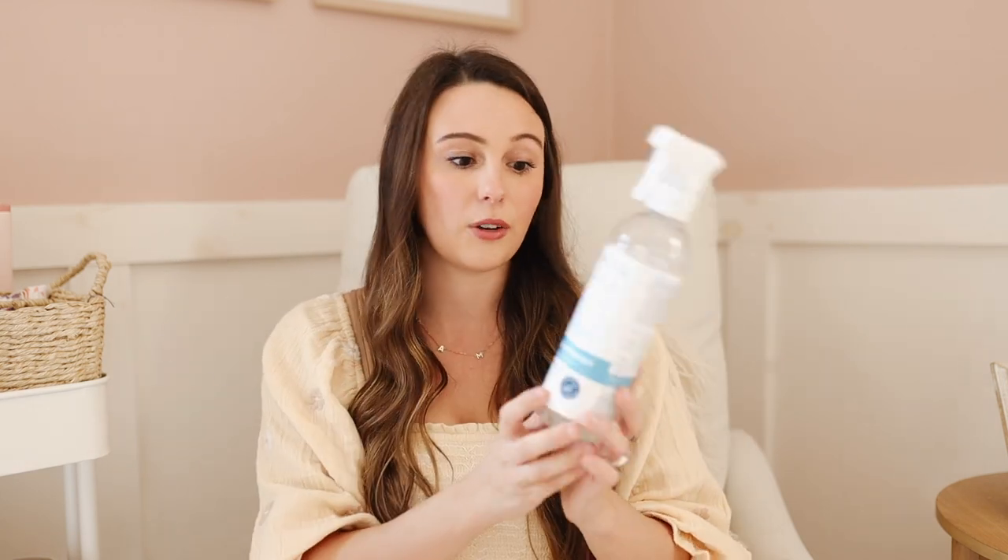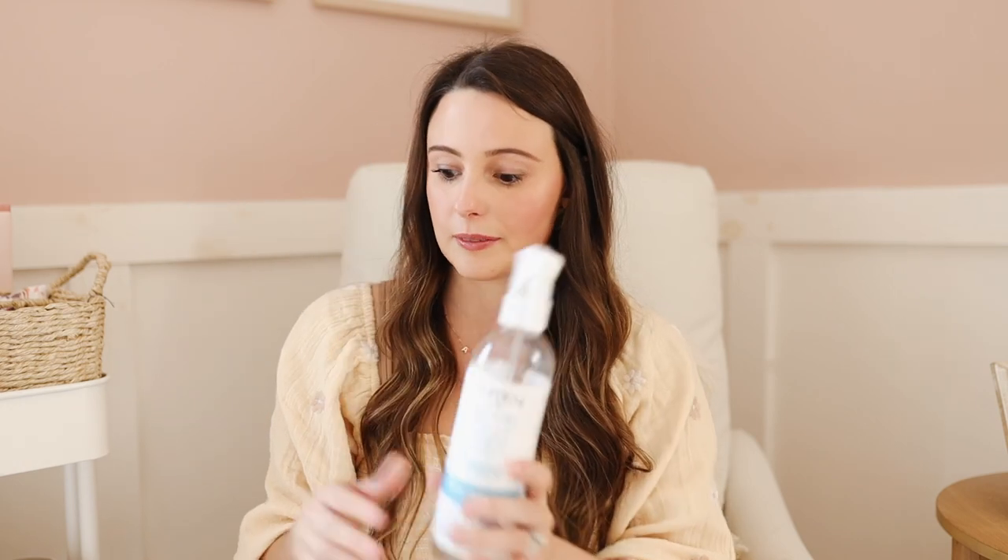I also have a stain remover that every mom who loves to get out stains needs, because you will have poop, spit up, and breast milk that is so hard to get out — and when they start to eat, strawberries, raspberries, watermelon, everything. This is the Puracy Baby Stain Remover — natural, free and clear, powered by plant enzymes. Spray this on immediately after, or even days after, let it sit, and it comes out of the wash completely stain free. I swear by this. You can get it at Target.